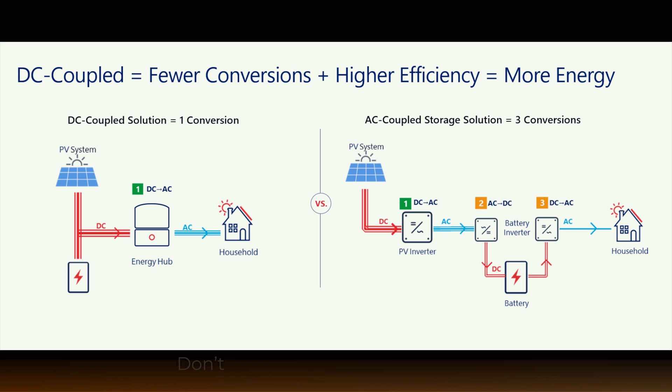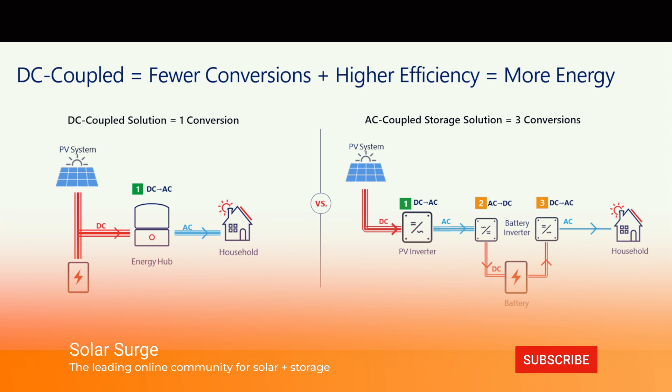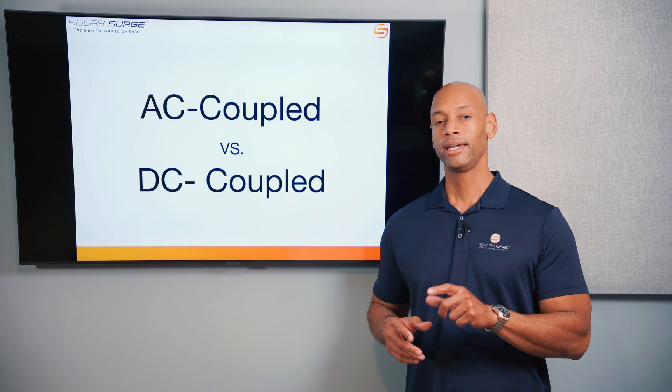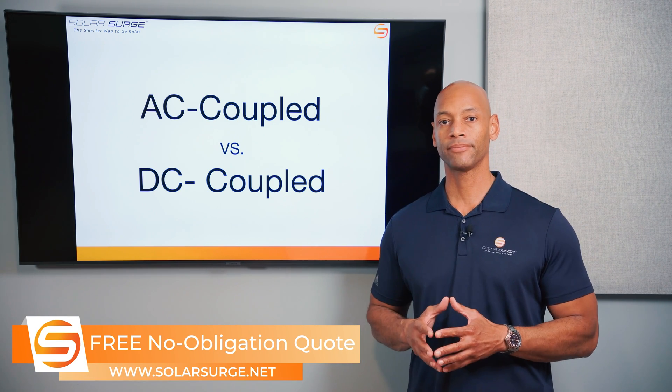Is it a direct DC-to-DC solar-to-battery connection above the inverter, or is it on the AC side of the system after the solar power has been converted from native DC into AC so it can be sent into the home's electrical system?